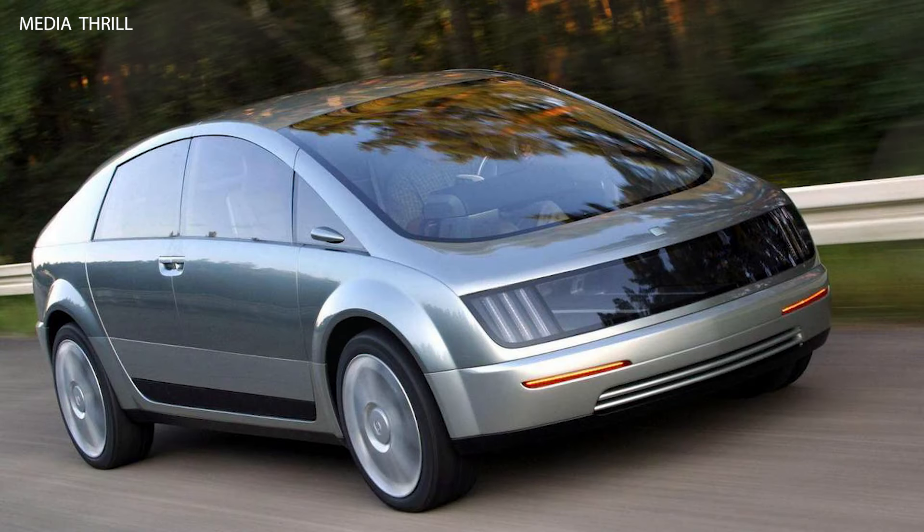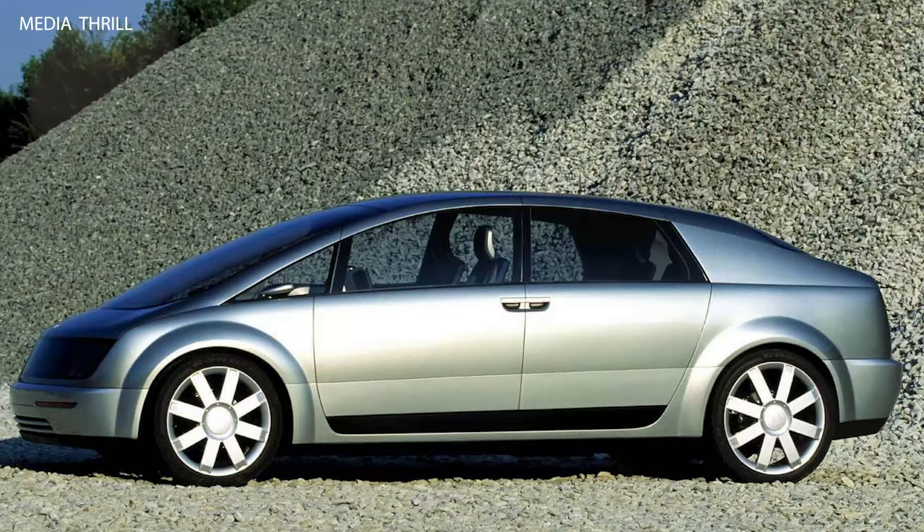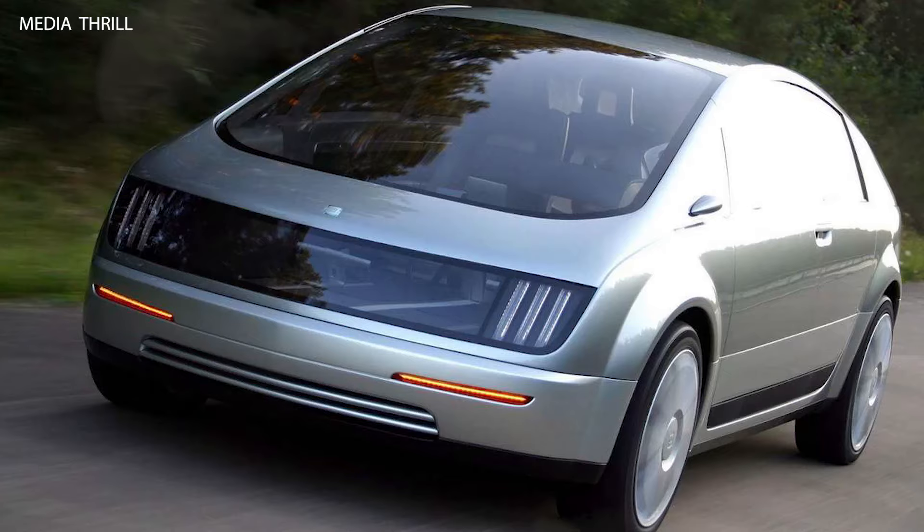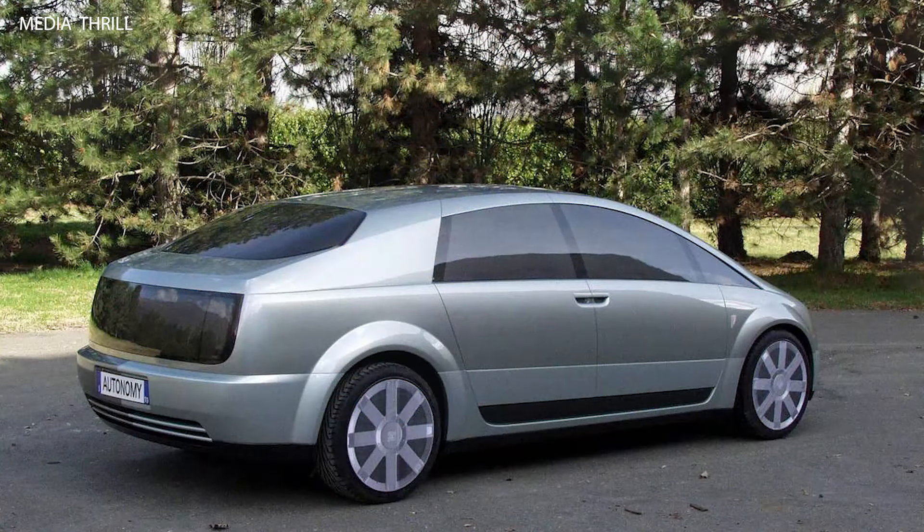Here are 15 facts about it. Hydrogen fuel cell: the High Wire concept was powered by a hydrogen fuel cell, marking a significant departure from traditional internal combustion engines.